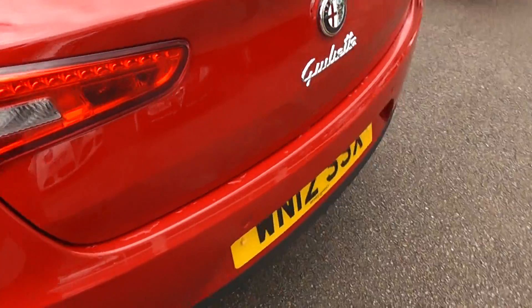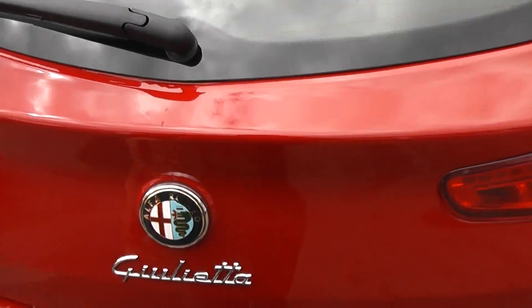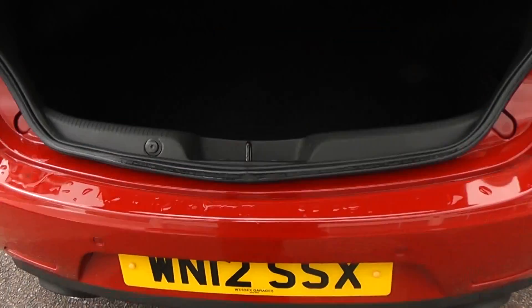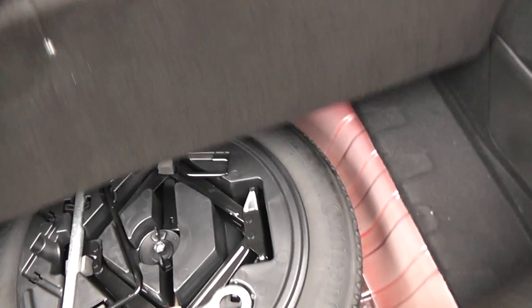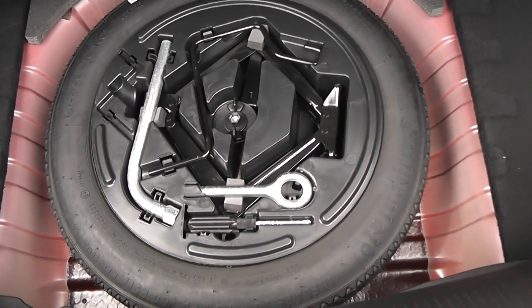I'll show you the boot. Obviously, this being a pre-registered car, the paintwork is showroom condition, as are the alloy wheels. We've got a very large boot in this car, and split-folding rear seats, so if you need to increase the load bay, you can do so and still sit two people in the back. Underneath the boot floor, we have a space-saving spare wheel and jack kit.